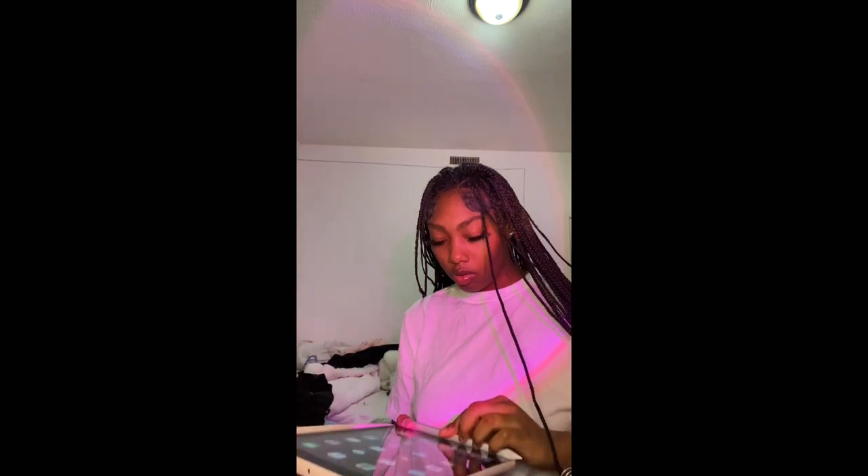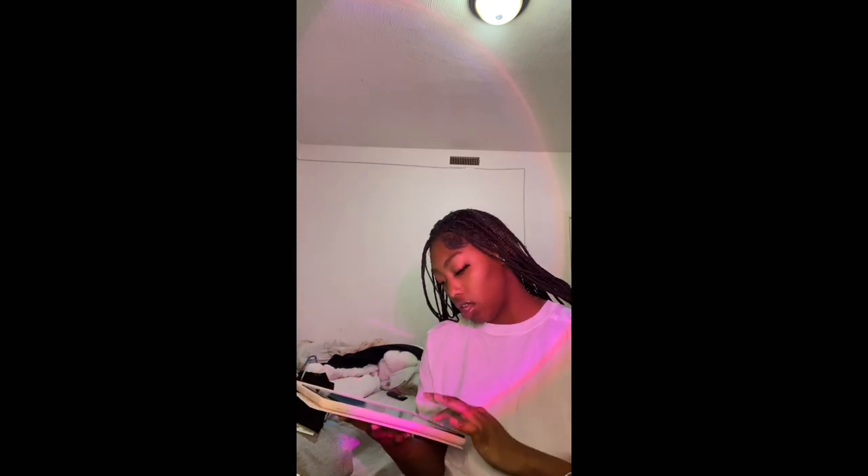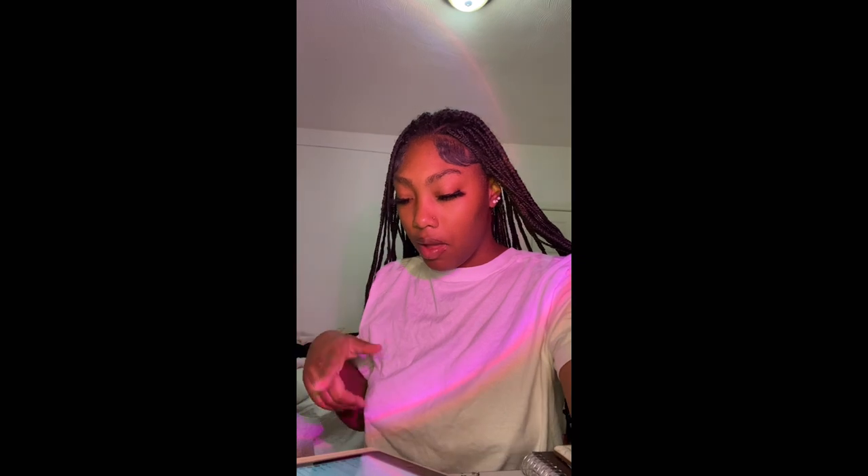I'm gonna need to get me a new case. I really wanted to use this one because it's pink — now I gotta buy a whole new one. I'm lowkey sad. We're gonna use this one anyway. Let me see if the pen works — if the pen doesn't work I'm gonna be upset. And the pen is charged but I don't think it works. It doesn't work.